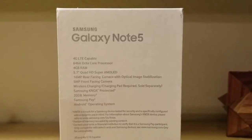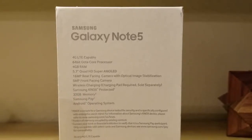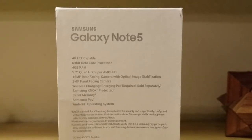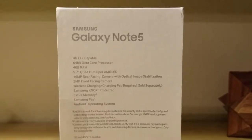This particular model has 32 gigs of storage and I always find myself with less space than I need. It has Samsung Pay, which I also use, and runs Android.